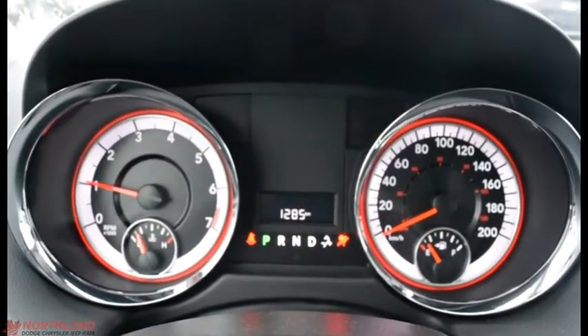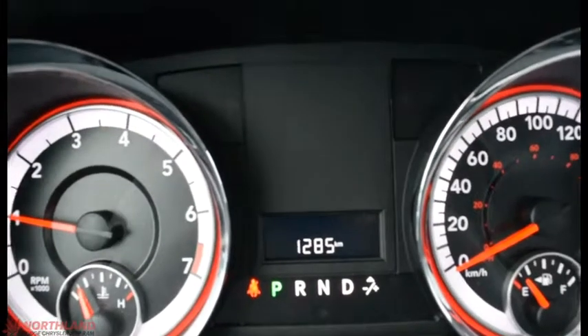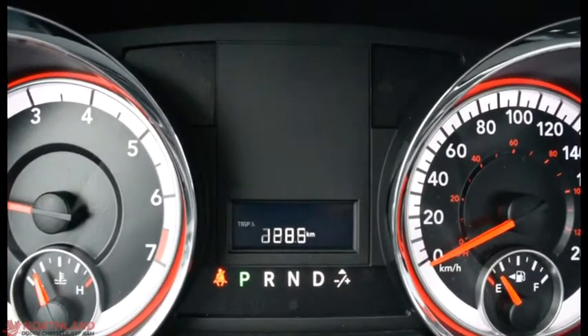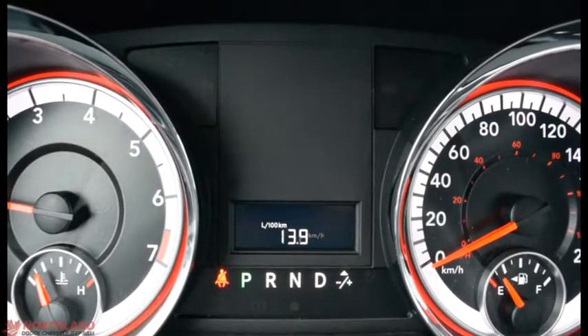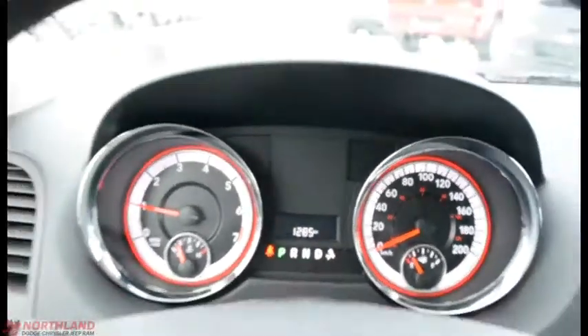Right in the center we do have our speedometer and odometer as well as fuel gauge and engine temperature. We also have the kilometer readout in the center — only 1,285, not too many at all. You can switch around to trip A and B, distance till empty, liters per 100 kilometers, outside temperature, and back to your kilometers.